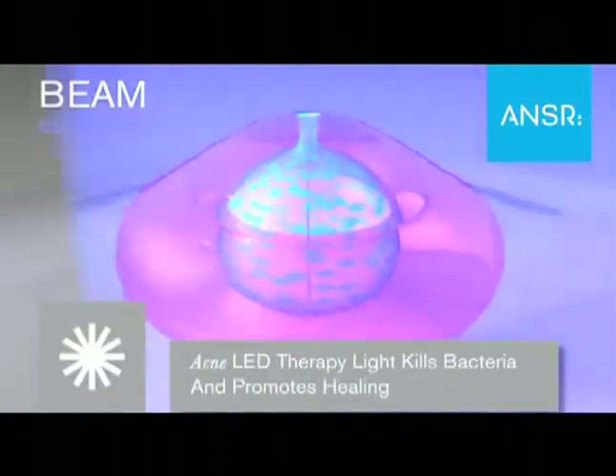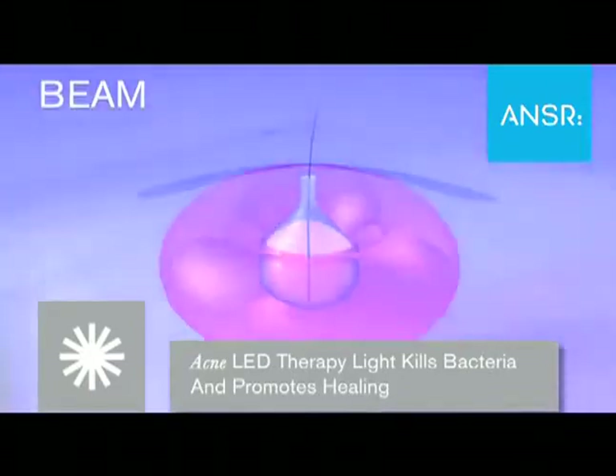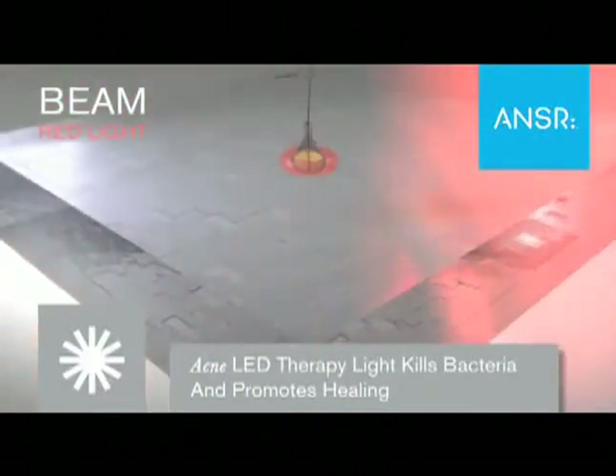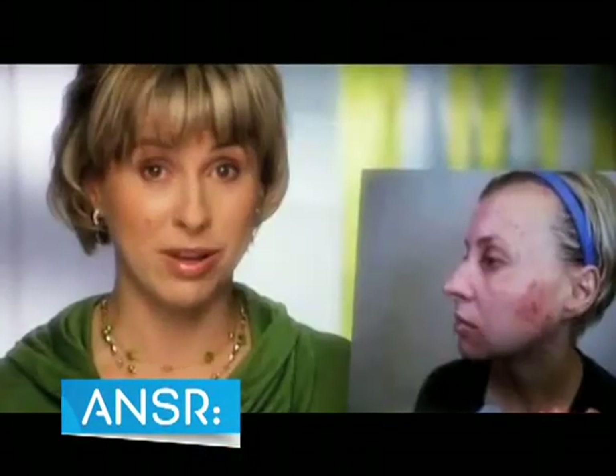Blue light waves have been proven to destroy acne causing bacteria when absorbed by blue light energy. Longer wavelengths of red light penetrate the skin more deeply, stimulating collagen to grow healthier cells up to 200% faster. It's like getting the benefit of clinical laser treatments but without costing thousands of dollars.